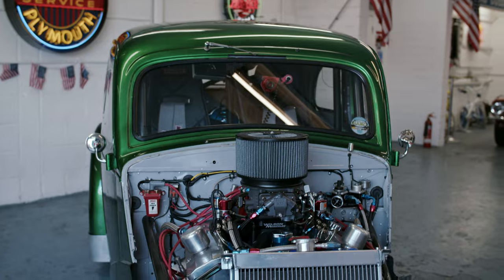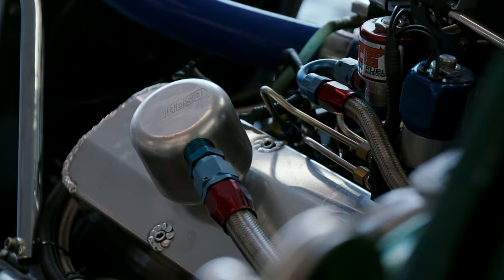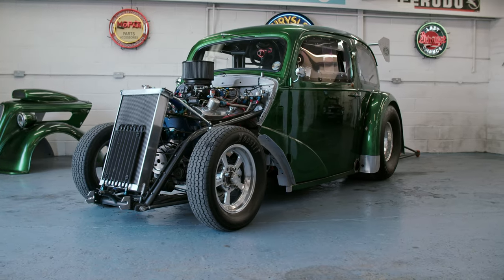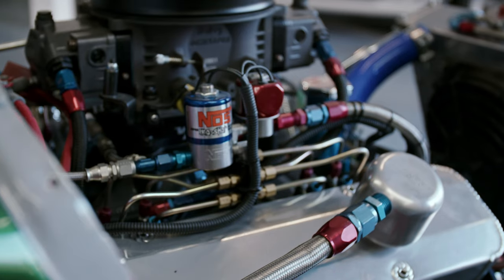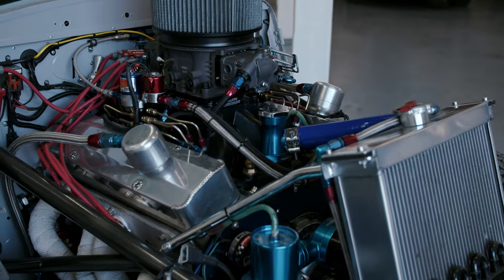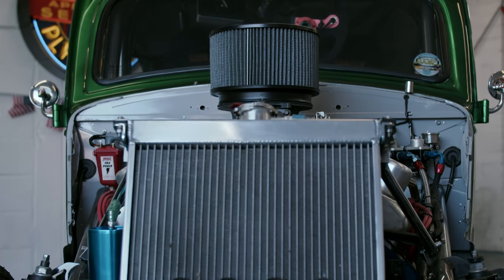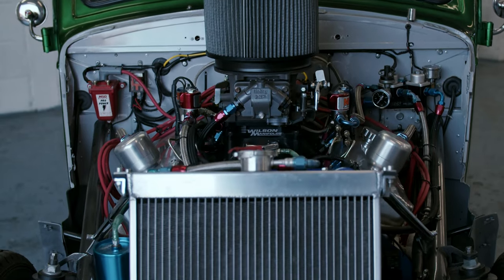Before we look at the interior, let's have a look at the block underneath the bonnet. The power comes from a 385 cubic inch Chevy small block with aluminium Edelbrock cylinder heads. The chassis has been designed and constructed to withstand the rigors of a seven-second quarter mile pass, accompanied by the very best running gear available. The automatic transmission will shift into second after you reach 8,000 RPM in first.